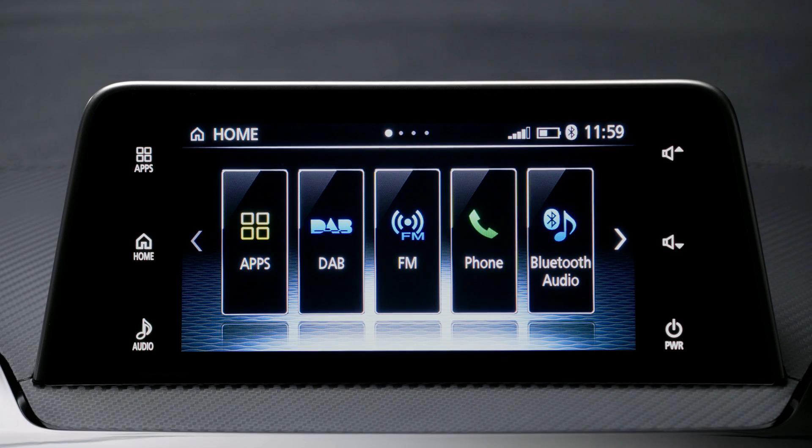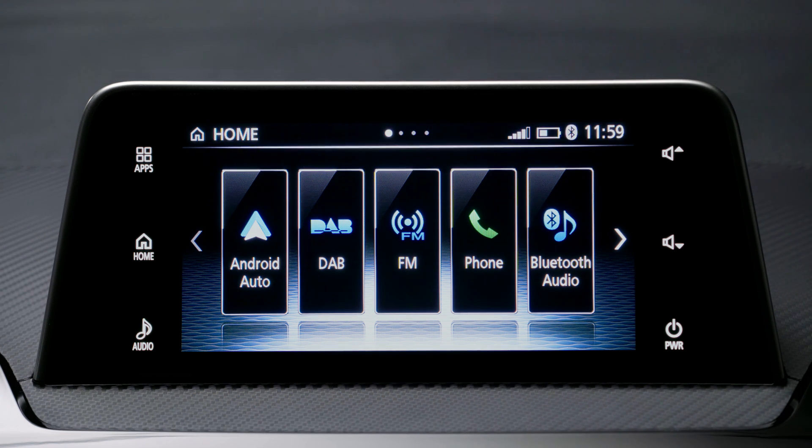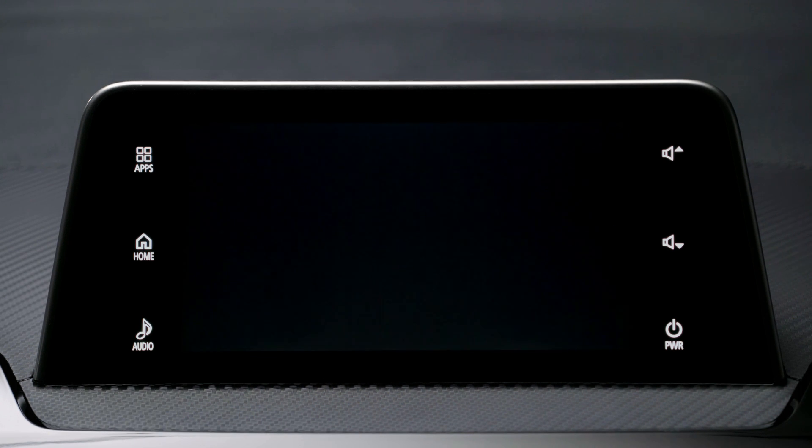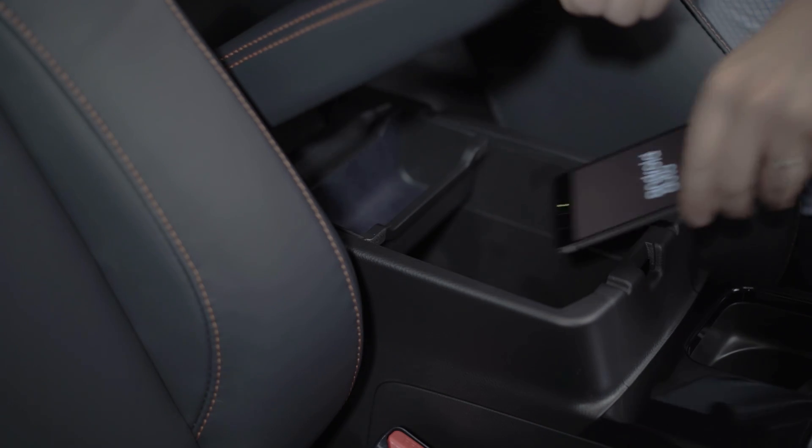In future, the Android Auto icon will be displayed on the touch panel each time you connect your smartphone. Simply press the icon and the Android Auto home screen is displayed. Your phone can then be safely stored away while driving to ensure compliance with government safety laws.